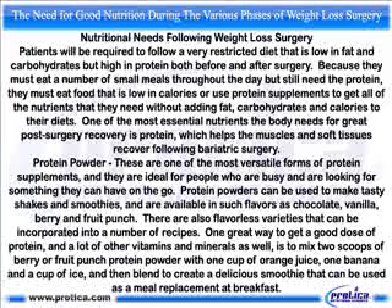Protein powder. These are one of the most versatile forms of protein supplements, and they are ideal for people who are busy and are looking for something they can have on the go. Protein powders can be used to make tasty shakes and smoothies, and they are available in such flavors as chocolate, vanilla, berry, and fruit punch. There are also flavorless varieties that can be incorporated into a number of recipes. One great way to get a good dose of protein and many other vitamins and minerals is to mix two scoops of berry or fruit punch protein powder with one cup of orange juice, one banana, and a cup of ice, then blend to create a delicious smoothie that can be used as a meal replacement at breakfast.